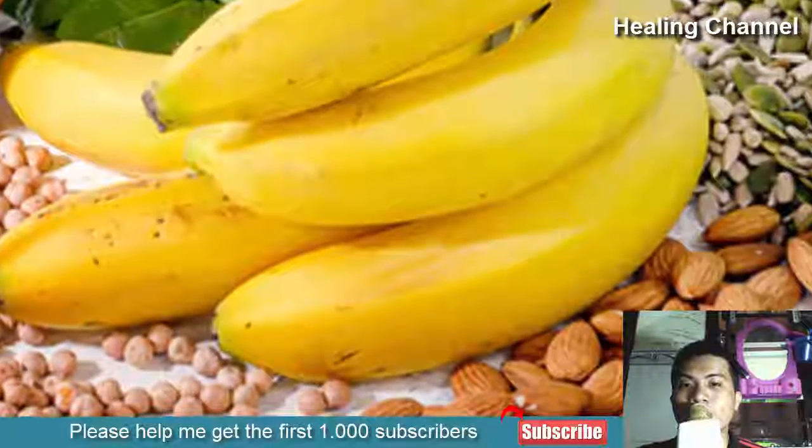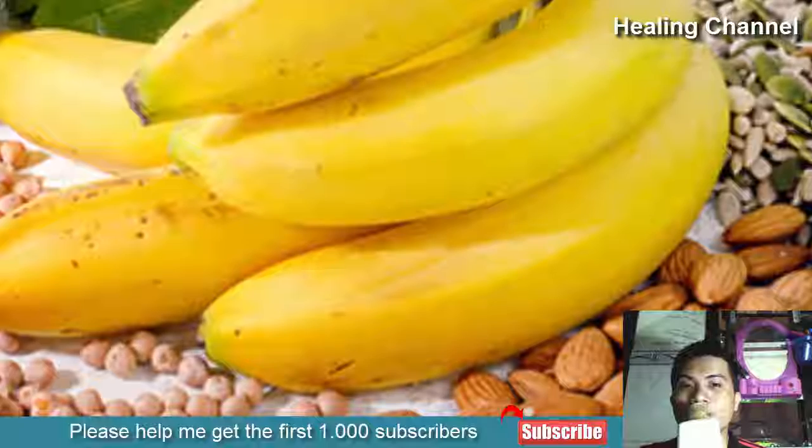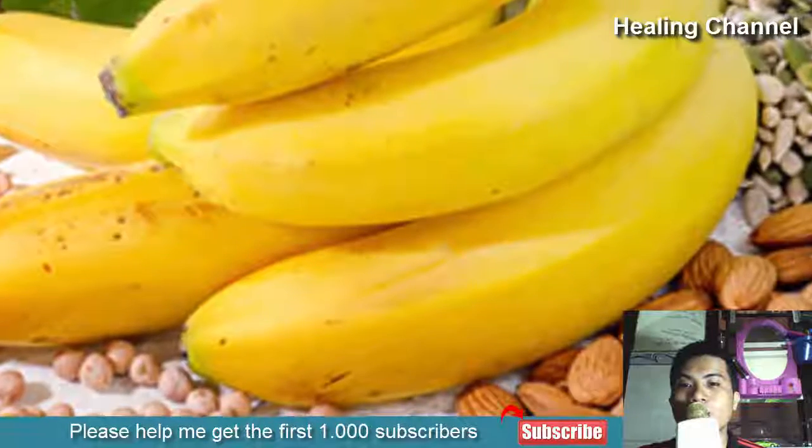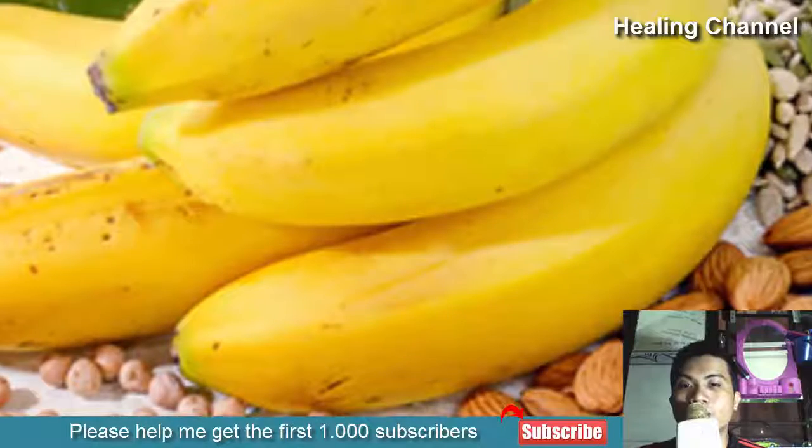anything that helps to regulate their function will help make pain less severe. Magnesium-rich foods include dark green leafy vegetables such as spinach, almonds, black beans, and avocados.